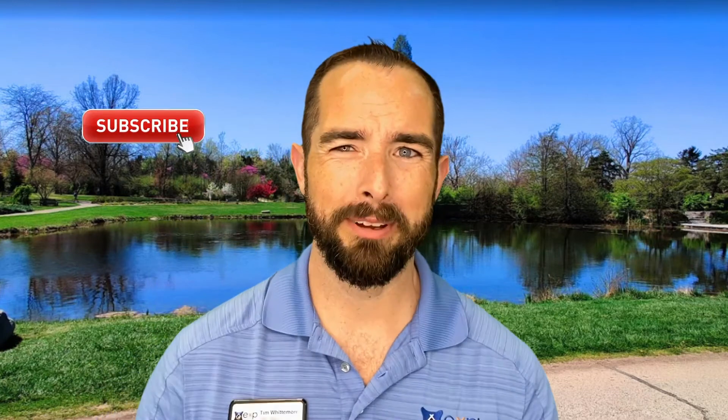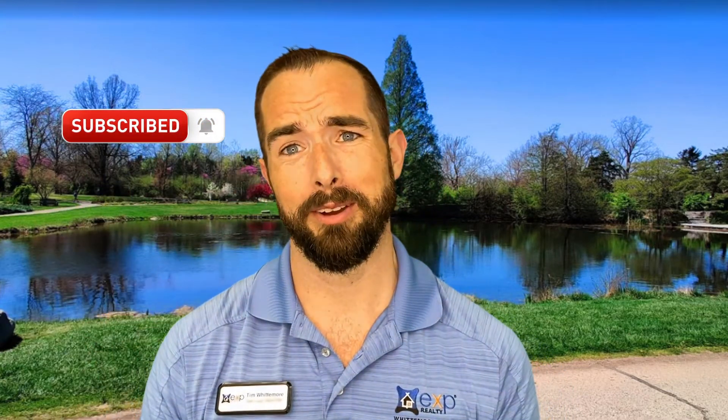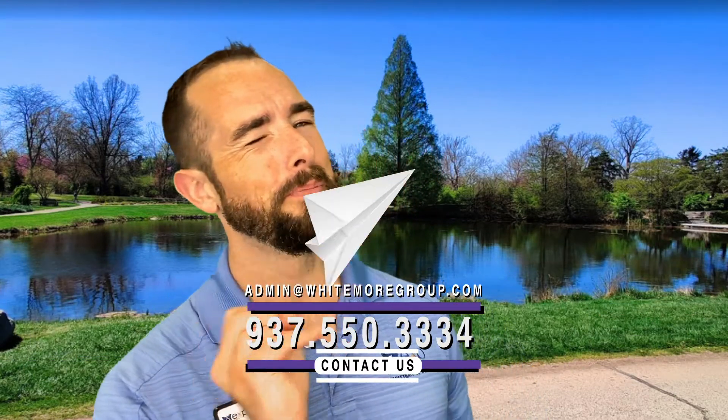Go ahead and hit that subscribe button and click that little bell so that you're notified every single time we have a new video coming out. We get tons of phone calls, emails, and texts each and every day from people moving to this area who have questions and need some help — and we absolutely love it. So if you are moving to this area and you need help, just give us a call, text, email — whatever you need to do. We've got your back when moving to the Dayton area.